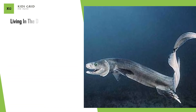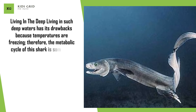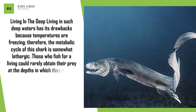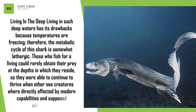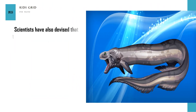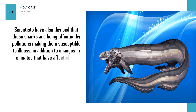Living in the deep. Living in such deep waters has its drawbacks because temperatures are freezing; therefore, the metabolic cycle of this shark is somewhat lethargic. Those who fish for a living could rarely obtain their prey at the depths in which they reside, so frilled sharks were able to continue to thrive when other sea creatures were directly affected by modern capabilities. However, scientists have also found that these sharks are being affected by pollution, making them susceptible to illness, in addition to climate changes that have affected water temperatures and numerous other current-day issues.